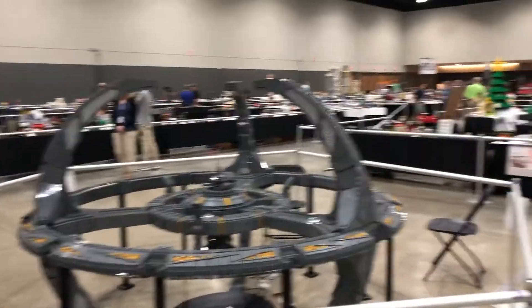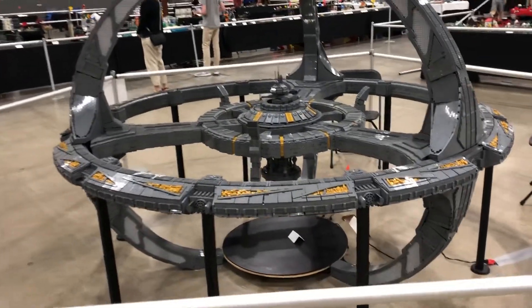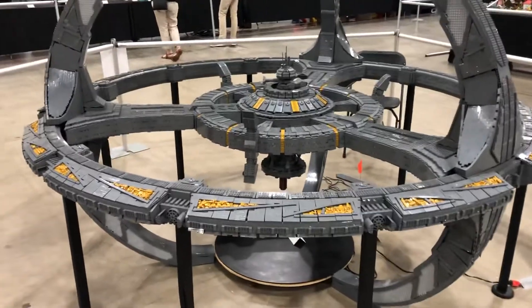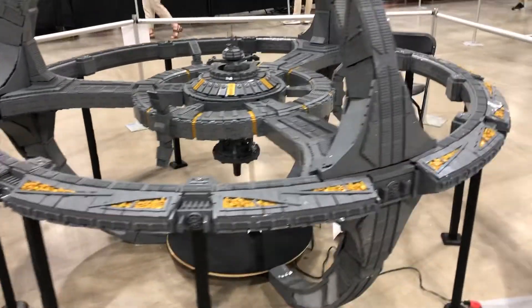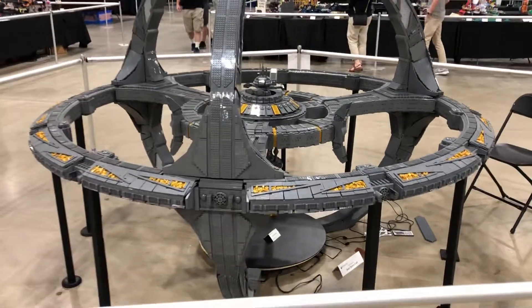Obviously you can see some big stuff in the background, but we'll end up going and getting some more quick videos out so you guys can help experience a little bit of Brick World Chicago 2019. We'll see you again here shortly.